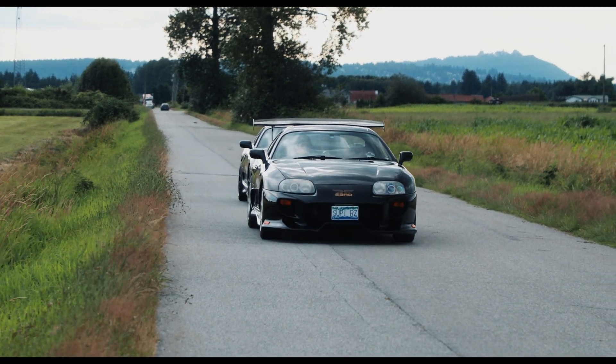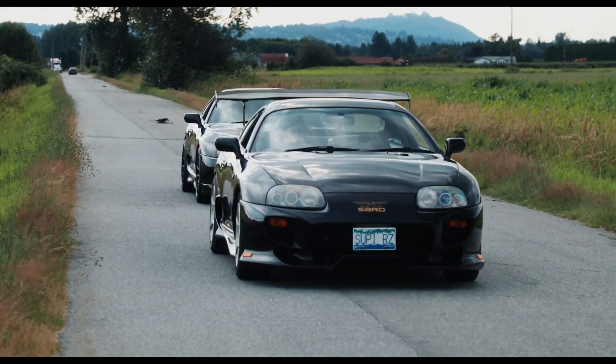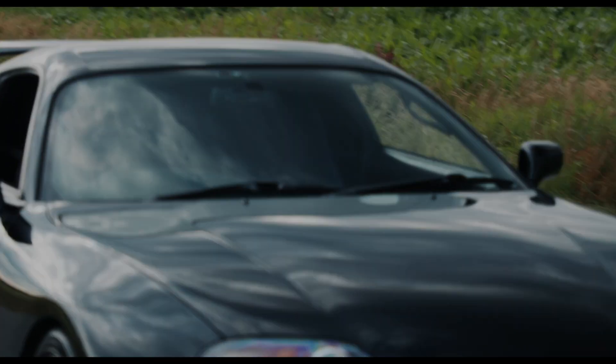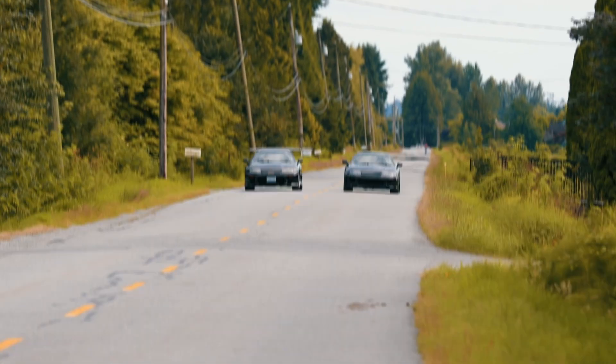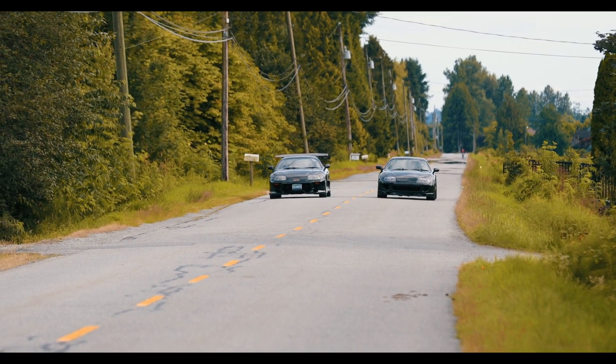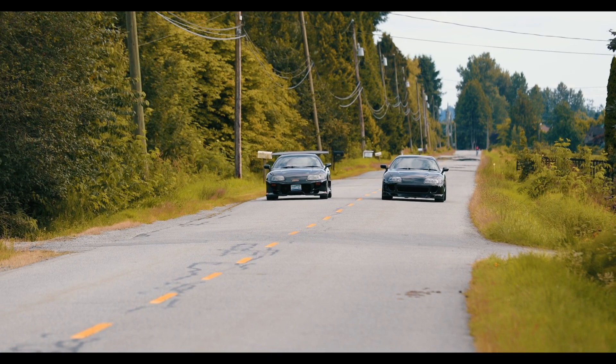Hello, in today's video we're diving deep into one of the automotive world's most legendary engines, the 2JZ engines produced by Toyota. Known for their performance, durability, and modifiability, what makes these engines so special and sought after?